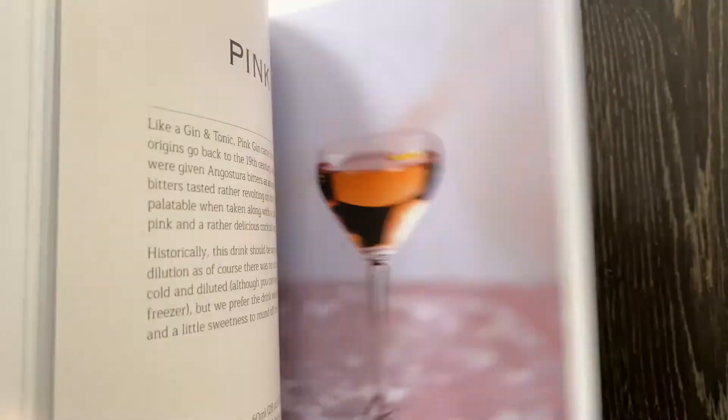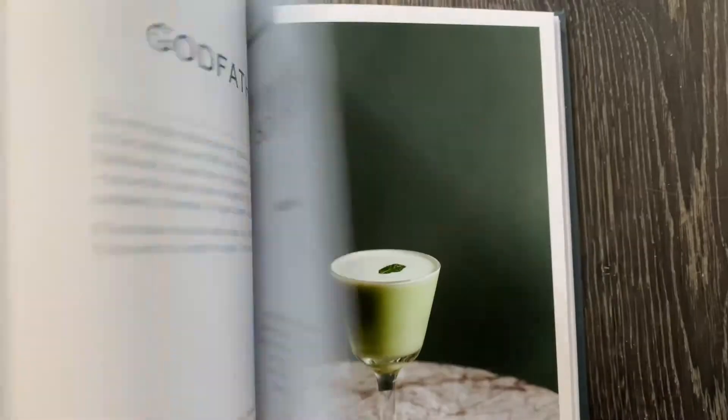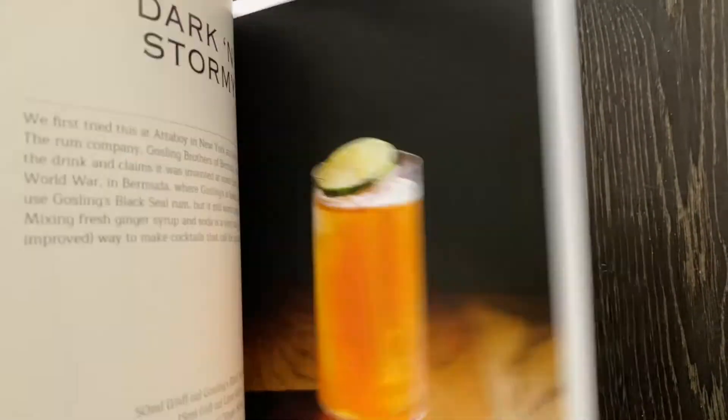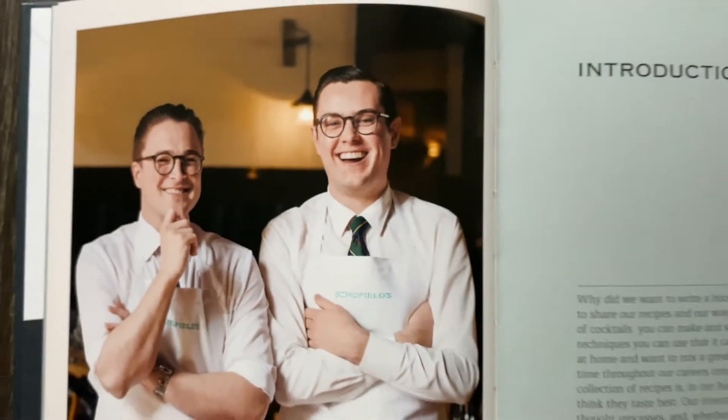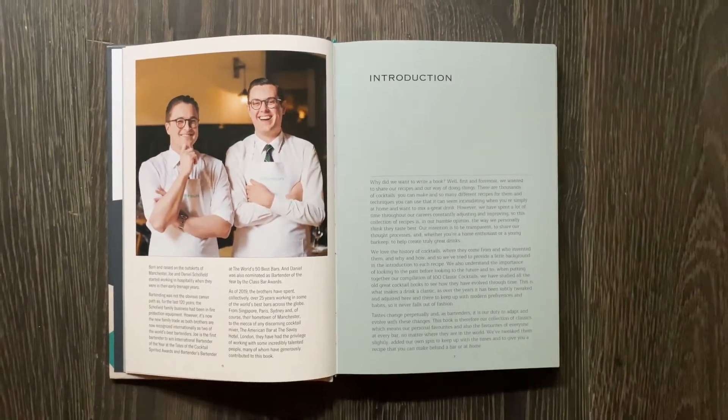The book is available from good book shops up and down the UK. It's also available in America, around Europe, and perhaps the best way to buy it is online.